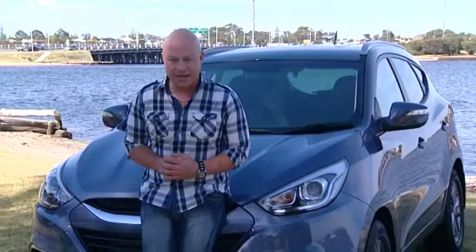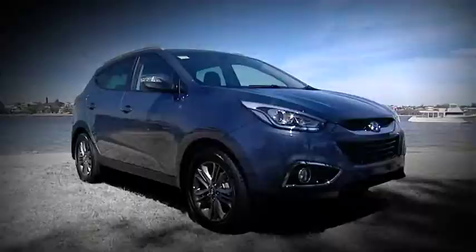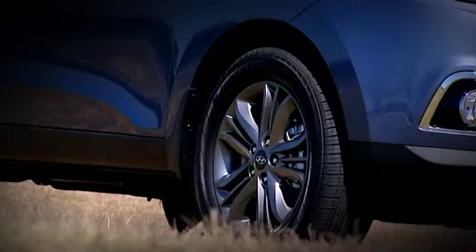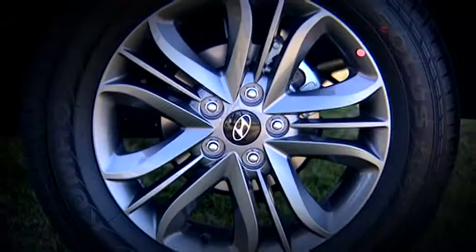Today I'm taking a look at the number one small SUV on Australian roads right now. Chances are if you're in the market for a cost-effective all-rounder, this particular vehicle is high on your list. Meet the all-new Hyundai iX35 Series 2 SE. Hyundai have been tinkering away with the iX35 in response to some criticism over the previous models, and have spent a long time figuring out ways to solve the problems and to make this one their best ever.